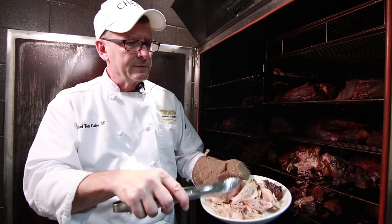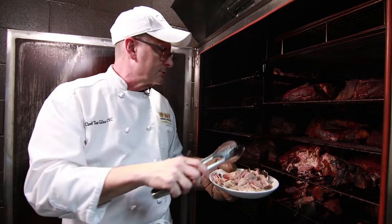We rubbed it with the mesquite, so it's very, very nice and very flavorful pork.